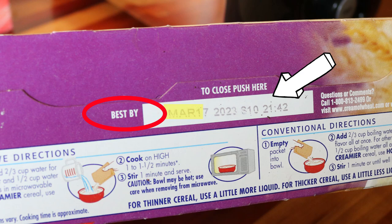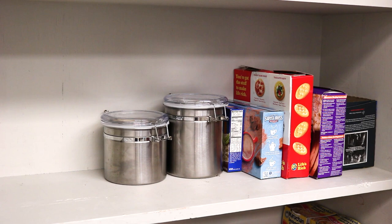Next, start to clear away the rest of your pantry. As you remove items, take note of each item's expiration date. When you reshelve these items later, you can organize your pantry by expiration date and plan to consume foods set to go bad sooner.